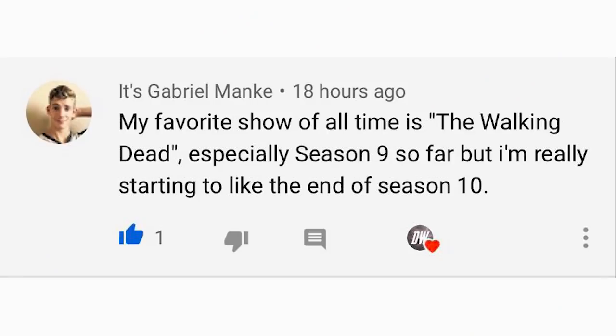For the comment of the day, this one comes from Gabriel Mank — sorry if I'm saying your name wrong. I asked what your favorite show was and he said The Walking Dead. I absolutely love that show, but nobody guessed my favorite — it's actually Lost. Let me know if you've seen it; it ended around 2010 but I absolutely loved it. Anyway guys, thank you so much for watching. Be sure to share this video with your friends, family, and social media, and I'll see you in the next video.